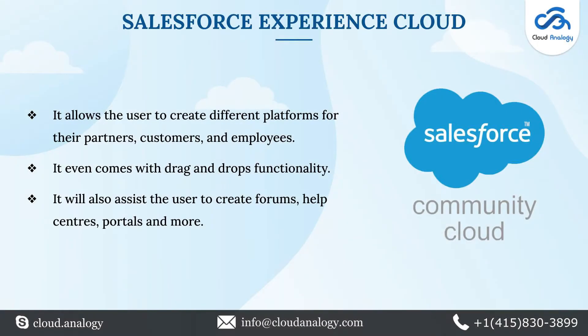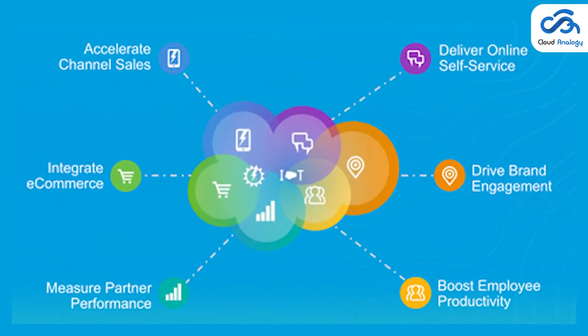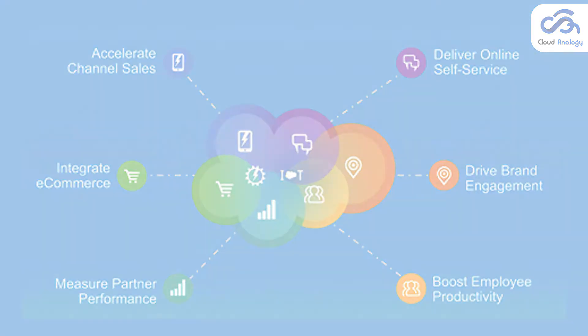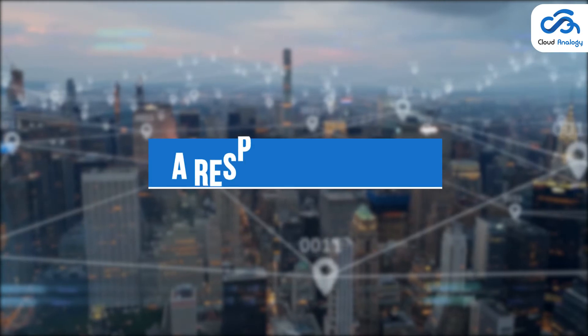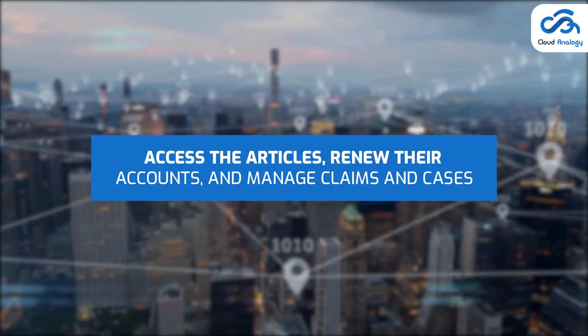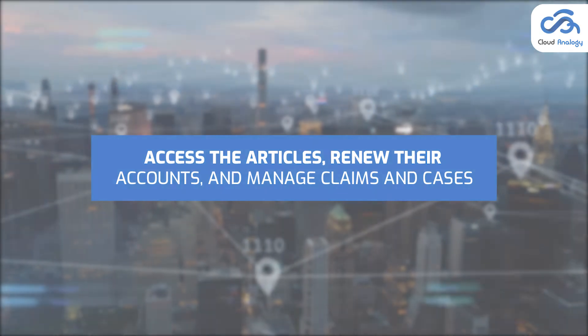Now comes Salesforce Experience Cloud, previously known as the Salesforce Community Cloud, which allows the user to create different platforms for their partners, customers, and employees. Salesforce Experience Cloud provides a responsive portal where users can access articles, renew their accounts, and manage claims and cases.